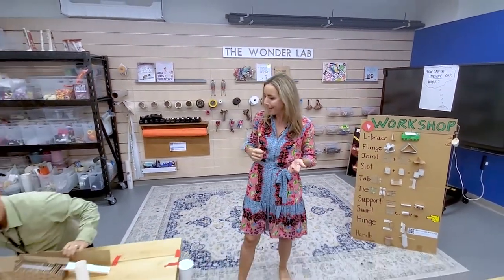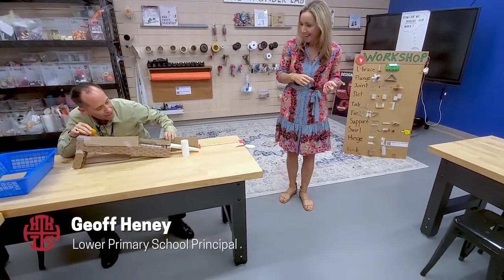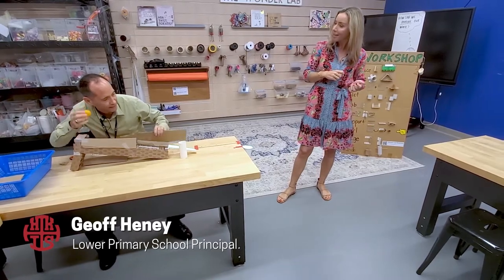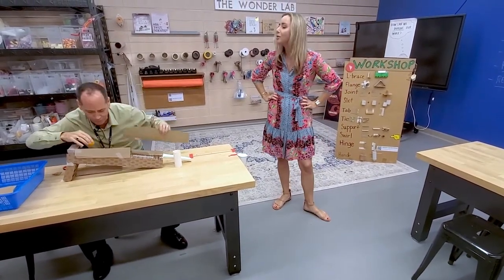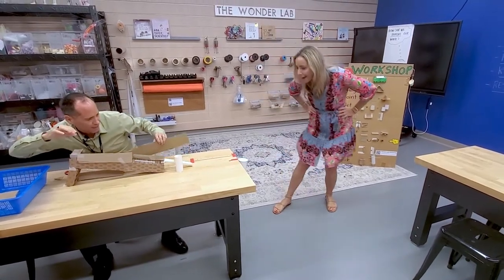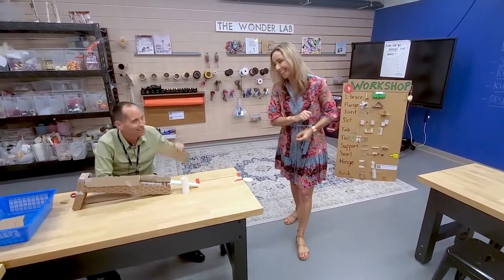And speaking of taking risks — Mr. Heaney, what are you working on here? I'm working on a ball run right now, using the design process to see if I can get this ball going. Making plans, reflecting, and seeing if I need to try again. Better luck next time!